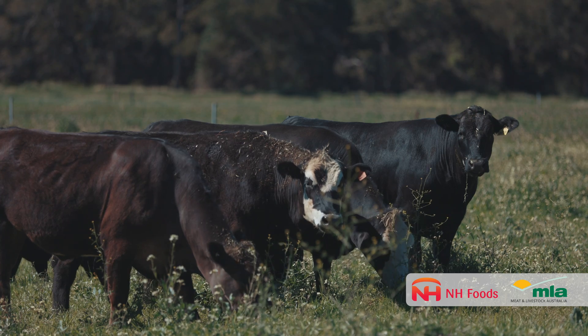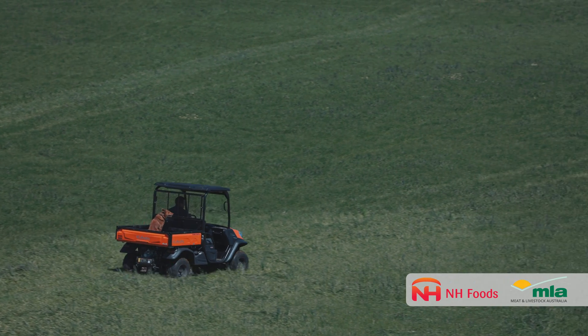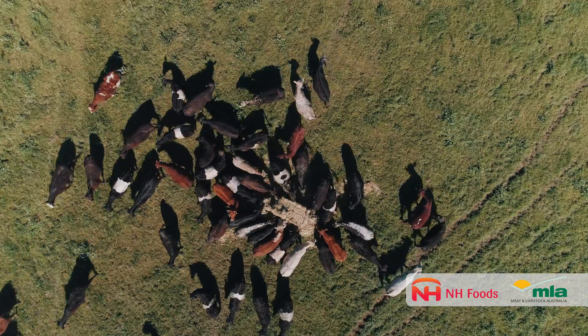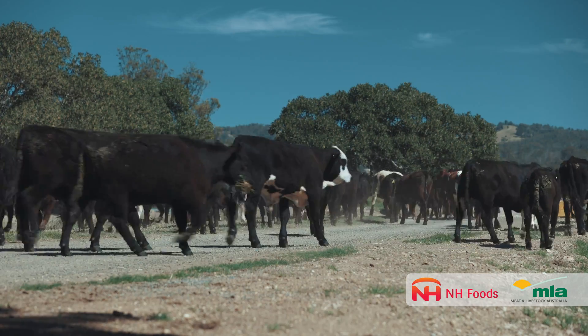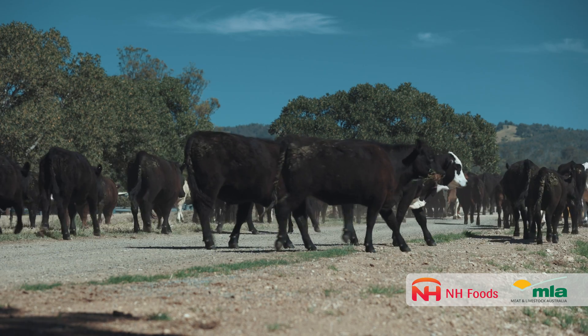It is important that domestic dogs are wormed with praziquantel and that good hygiene is maintained. Unfortunately, there's no treatment for hydatid infection in stock — the only method is prevention. Speak to local land services, and our biosecurity rangers will help you with wild dog control.